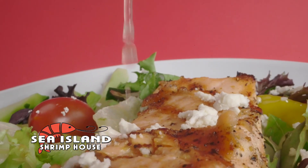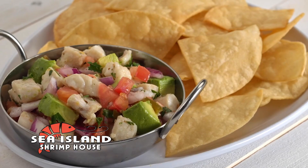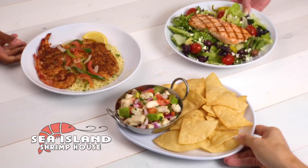Sea Island — seriously good seafood. Catch your next bite at Sea Island. Order online.